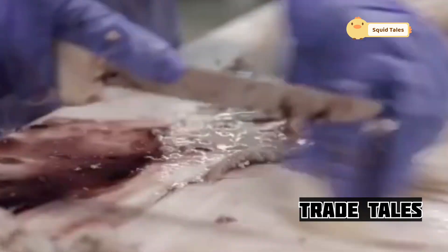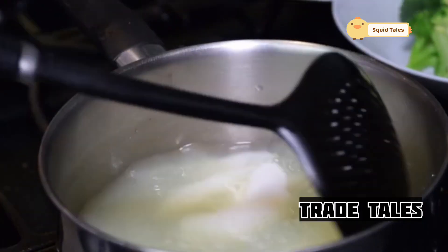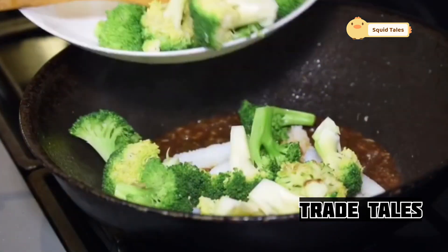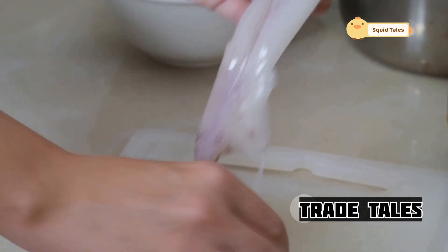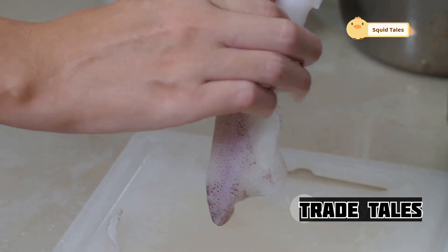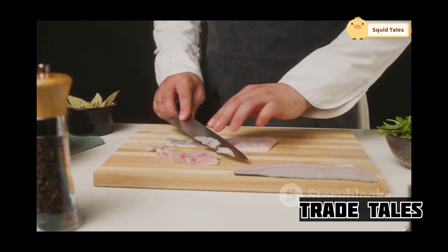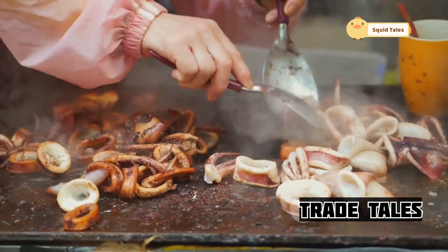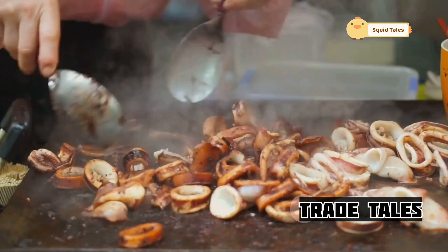Japanese cuisine is renowned for its reverence for fresh ingredients, and squid is no exception. The preparation methods are as diverse as the squid itself, each technique highlighting its unique texture and flavor. From the delicate art of sashimi to the smoky allure of ikamishi, Japanese chefs have elevated squid to an art form. Each dish is a testament to their culinary ingenuity, a harmonious blend of tradition and innovation.